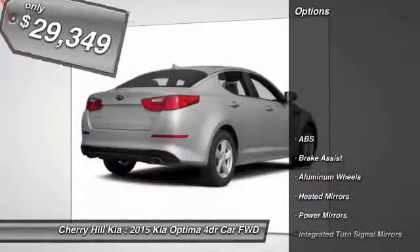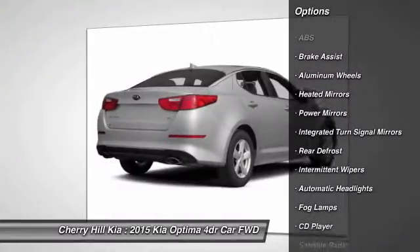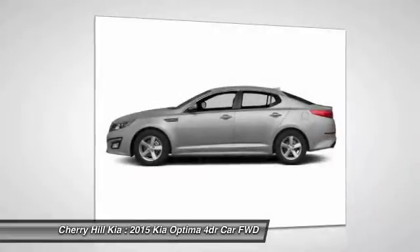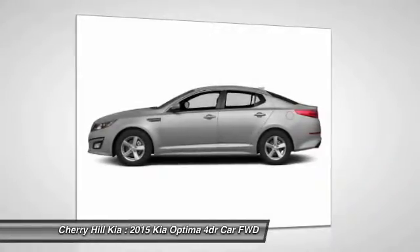Here are some of this vehicle's great options: traction control, anti-lock braking system, keyless entry, steering wheel audio controls, stability control, Bluetooth, leather-wrapped steering wheel, auto-dimming rear-view mirror, PPO, cruise control, aluminum wheels.